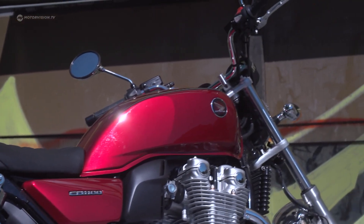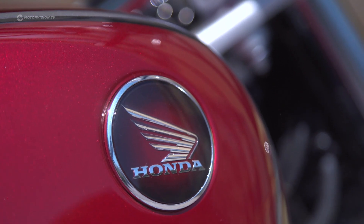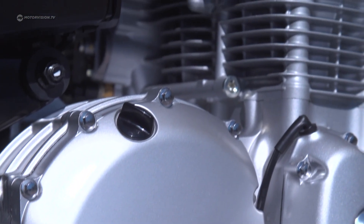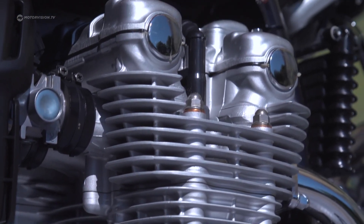The linchpin of the classical appearance of the CB1100EX is probably the last newly developed air-cooled four-cylinder in a production motorcycle. Fin fetishists get their money's worth here, and they will also love the higher position of the cylinder heads in the double overhead camshaft.